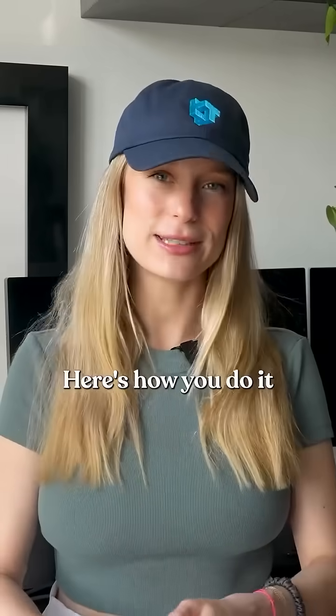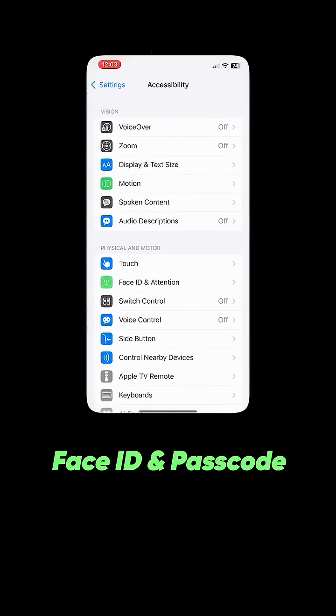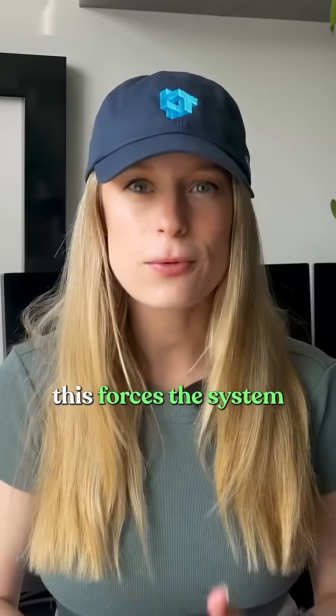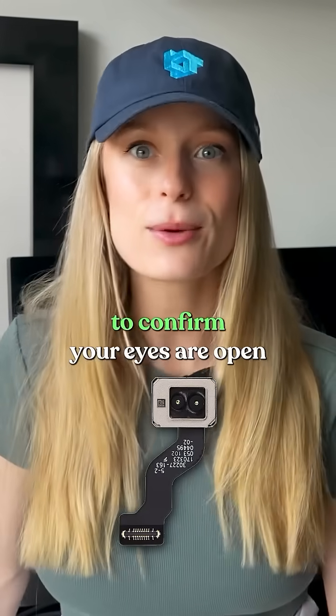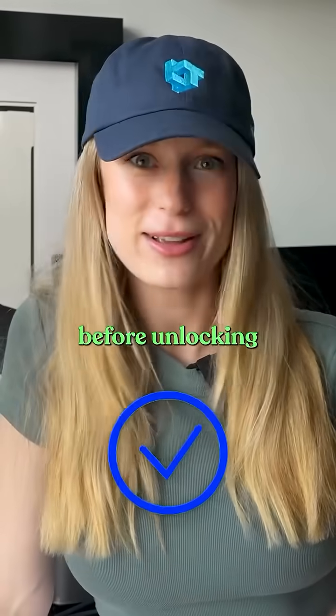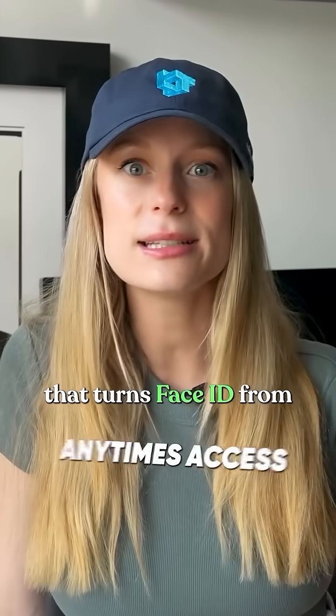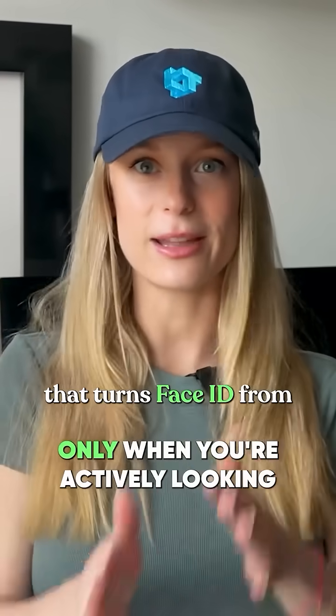But this fix is really simple. Here's how you do it. Go to Settings, Face ID and Passcode, and turn on Require Attention for Face ID. This forces the system to use infrared sensors to confirm your eyes are open before unlocking — it's that one switch that turns Face ID from anytime access into only when you're actively looking at the phone.